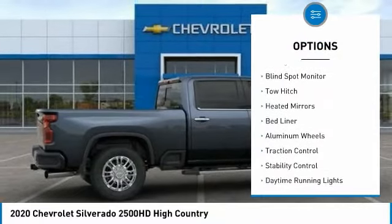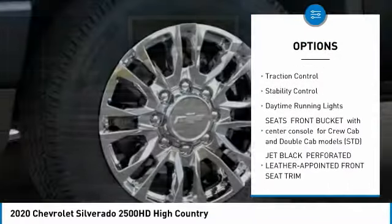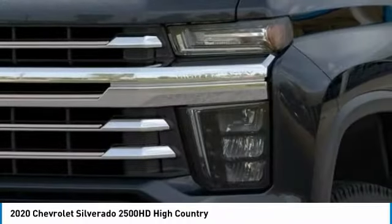Four-wheel drive, sliding rear window, blind spot monitor, tow hitch, heated mirrors, bed liner, aluminum wheels, traction control, stability control.